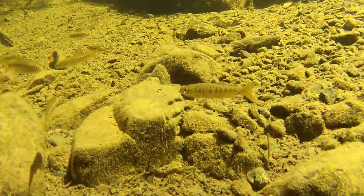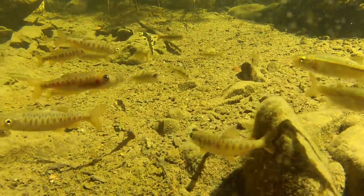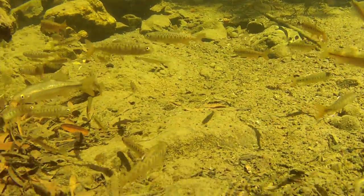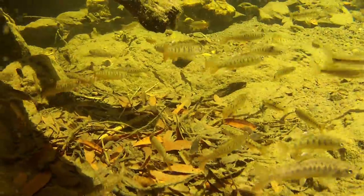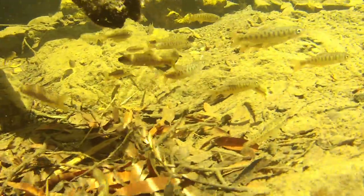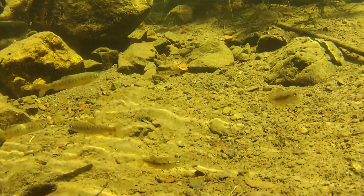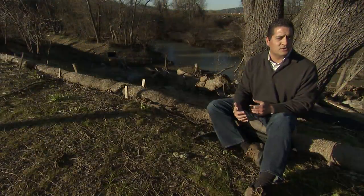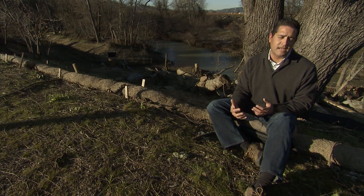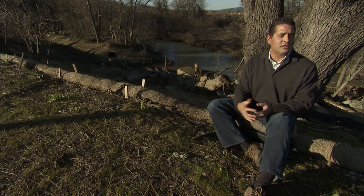We've had really interesting data just in the first winter here at Quivira. We've had hundreds of detections of fish coming and going from this habitat feature, and we know that they stay in it during these high flood events for up to a week at a time. It's an early indication that the fish are detecting and using these places. We have both steelhead and coho salmon that have been detected coming and going from this habitat feature, so early indications are that it's working.